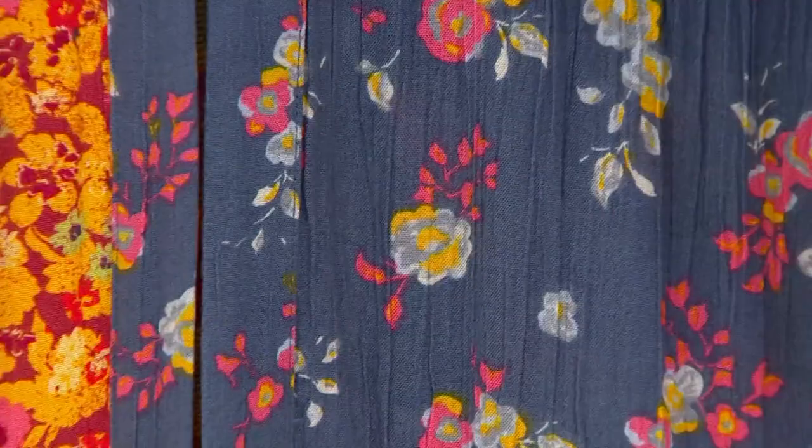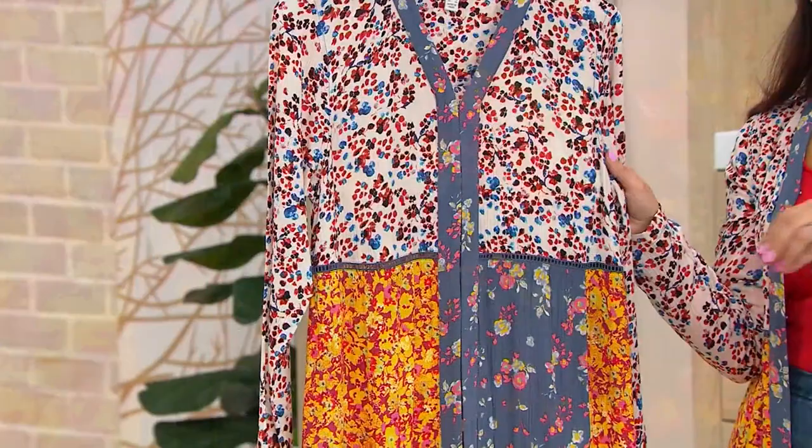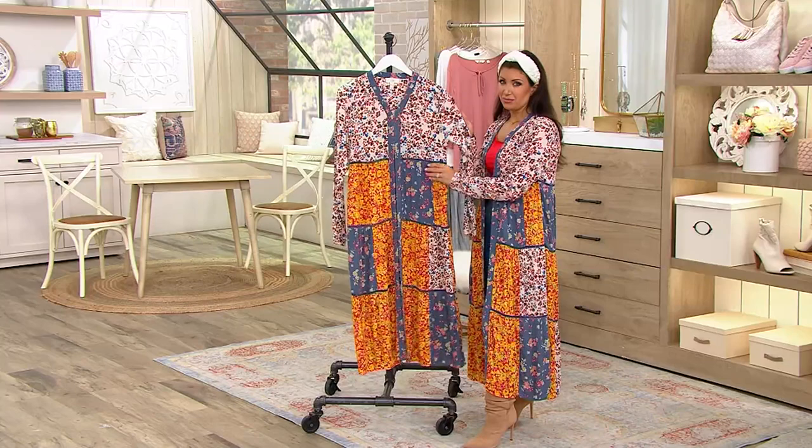You don't want to miss out because this is a statement piece. This is something that will wow everyone, it will turn heads — whether you're going to a baby shower, a bridal shower, no matter where you go, you will definitely make a statement. This is so beautiful.